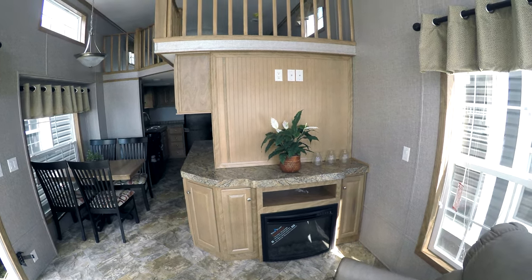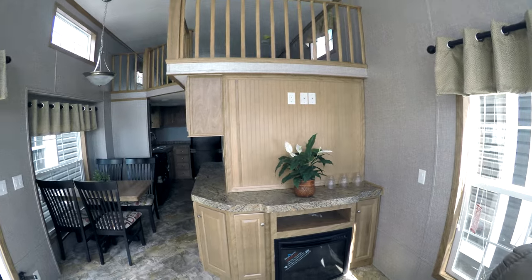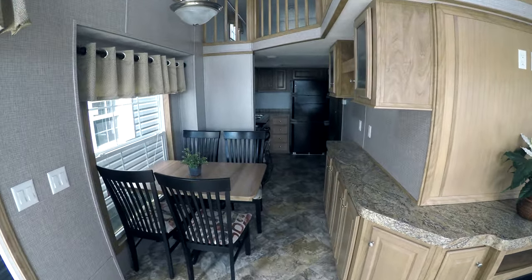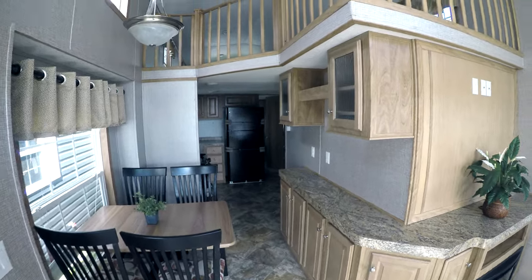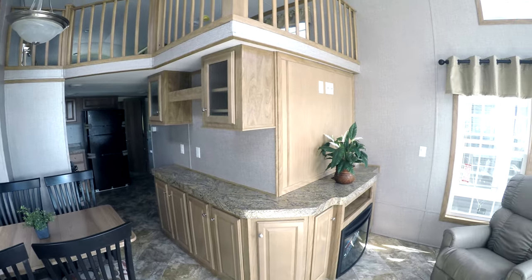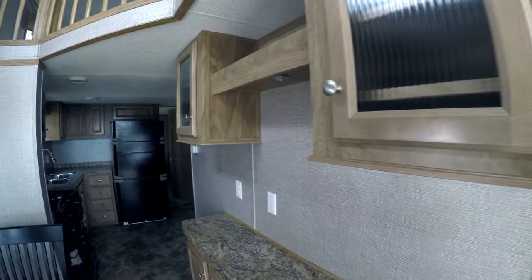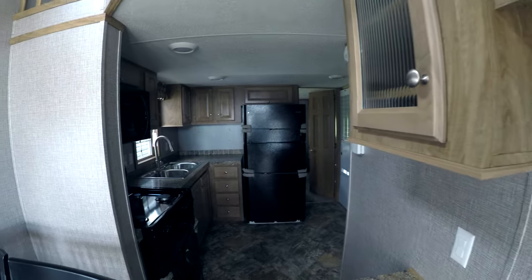The entertainment center would house basically any size TV you'd want to put in there. There's lots of wraparound cabinetry and shelving. Storage is always in short supply in a park model because it's a balance between square footage, storage, and usefulness.